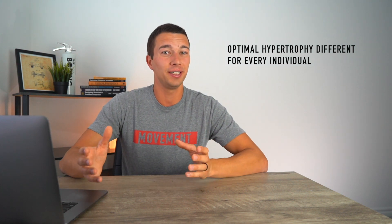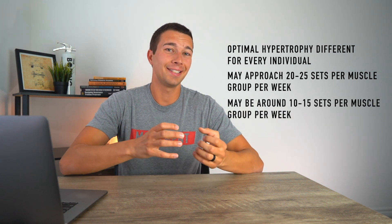My overall interpretation is that optimal hypertrophy volume is going to be different for every individual. For some it may approach 20 to 25 sets per week; for others it may be around 10 to 15. You have to take this information and apply it in your program design strategy. There will be periods where you use lower volume and periods where you push toward higher volumes, but sticking with one volume forever won't work — even if it's optimal for you, that's only going to hold for maybe 6 to 12 weeks before you need to switch it up.